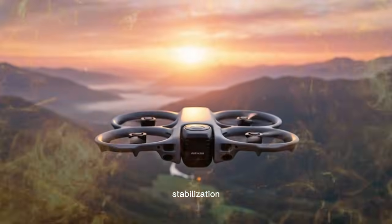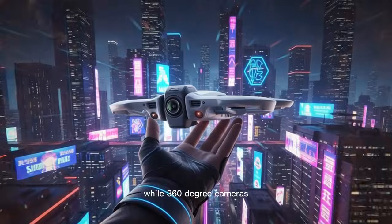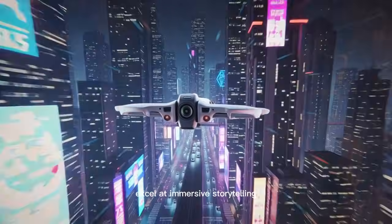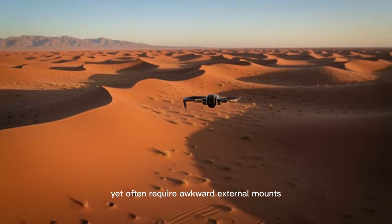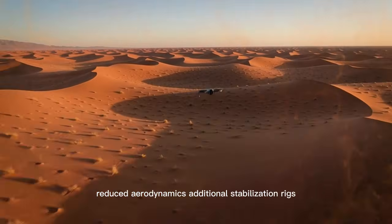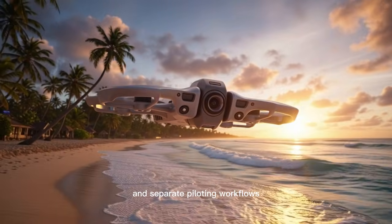Meanwhile, 360-degree cameras excel at immersive storytelling and reframing freedom, yet often require awkward external mounts, reduced aerodynamics, additional stabilisation rigs, and separate piloting workflows.